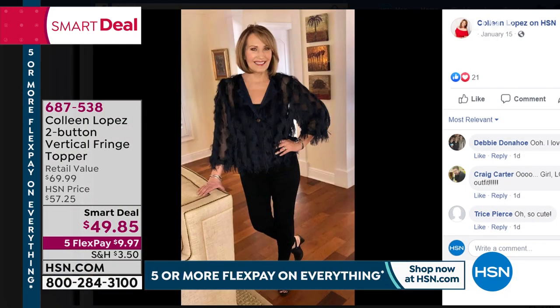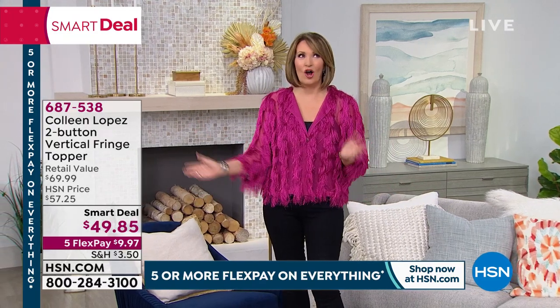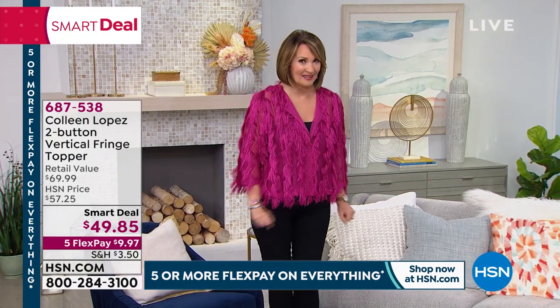We have many great colors: black, navy blue — the dark colors are gorgeous. I'm in fuchsia, there's a beautiful blush, and we also have it in a creamy white. It is the cutest jacket ever for under $50. Perfect buy-now, wear-now, and take it all year round. It's coming up as our smart deal a little bit later on in the show.